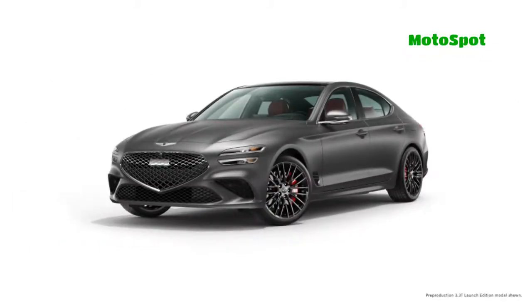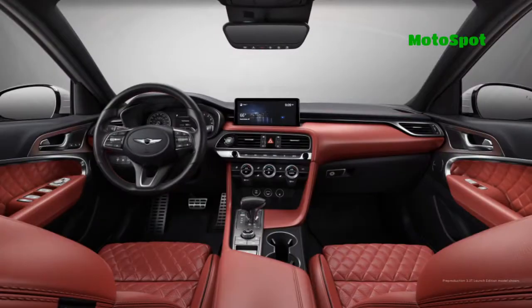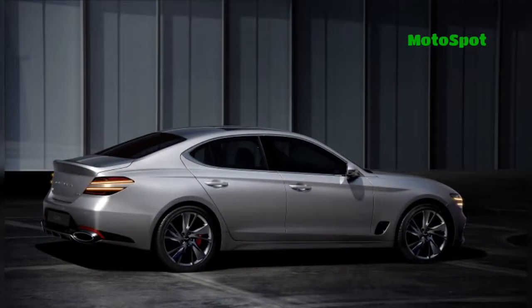Moving up the trim ladder is the G70 3.3T Sport Prestige, which has Nappa leather seats, a microfiber suede headliner, and a heated steering wheel. The model also boasts a Brembo braking system, a limited slip differential, and an adaptive suspension.